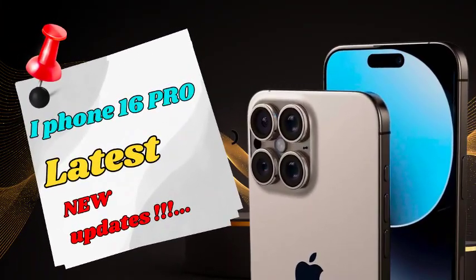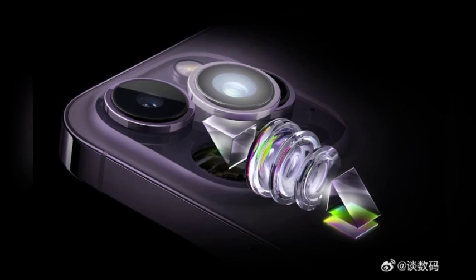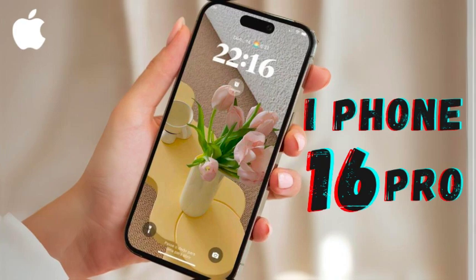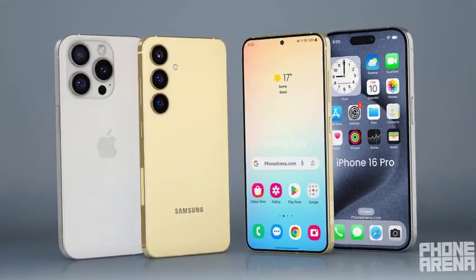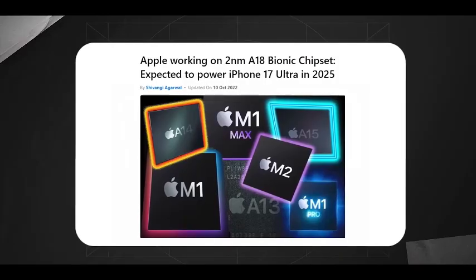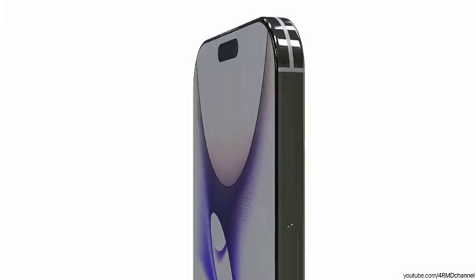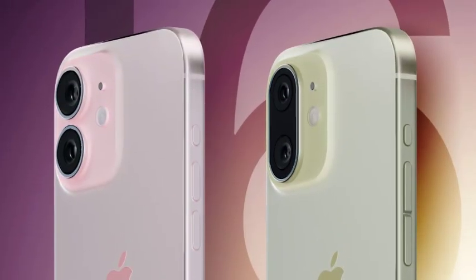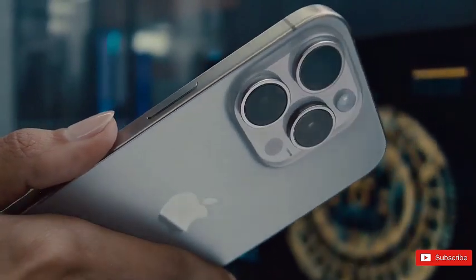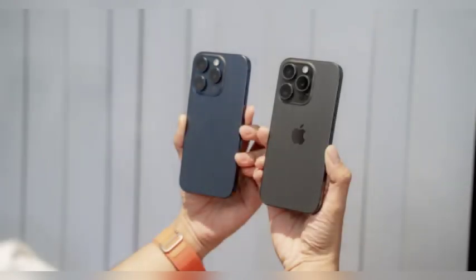MacRumors reports, based on Digital Chat Station's claims, that the iPhone 16 Pro might feature a larger main camera sensor of 1/1.14 inches, compared to the 1/1.28 inch sensor in the iPhone 15 Pro. This upgrade would improve light capture, detail, and low-light performance. Leaked images from Majin Bu also indicate a larger camera cutout, supporting this potential upgrade. The iPhone 16 Pro and Pro Max are also expected to receive a significant upgrade to their ultra-wide cameras, increasing resolution from 12 megapixels to 48 megapixels. This enhancement, reported by analyst Jeff Poo and seen by 9to5Mac, will greatly improve wide-angle shot quality, addressing the previous stagnation in ultra-wide camera technology.